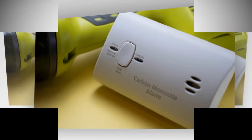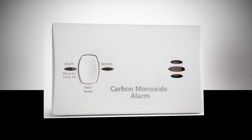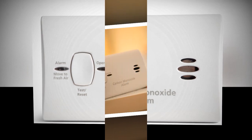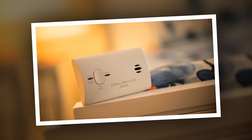Bonus use cases: impress your in-laws with your adulting skills. Make your Airbnb safer and sound like a hero in reviews. Mute your guilt about using that 15-year-old space heater.